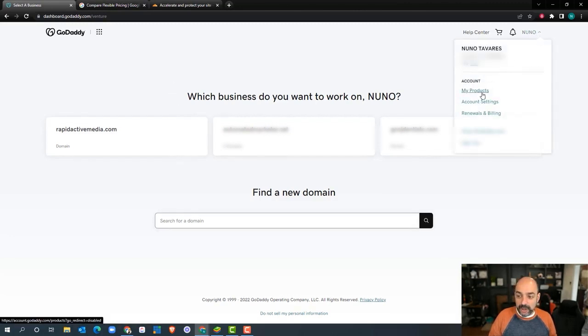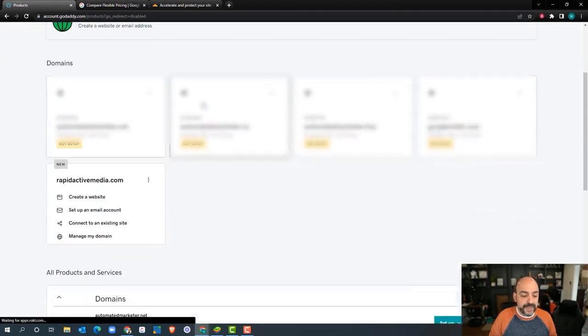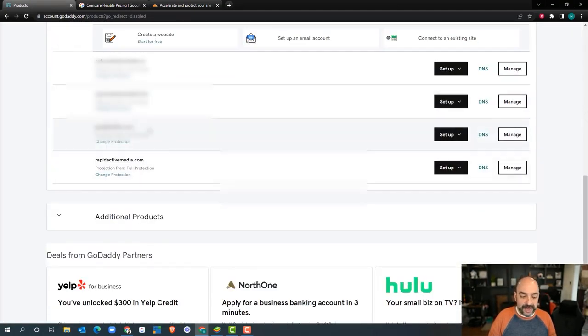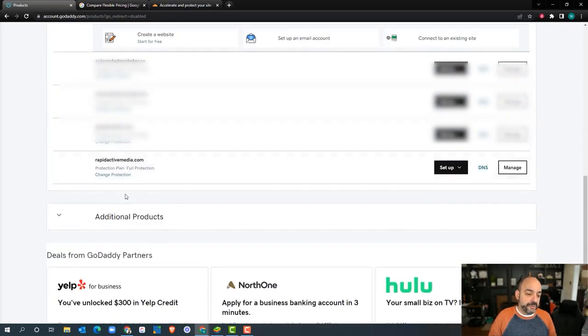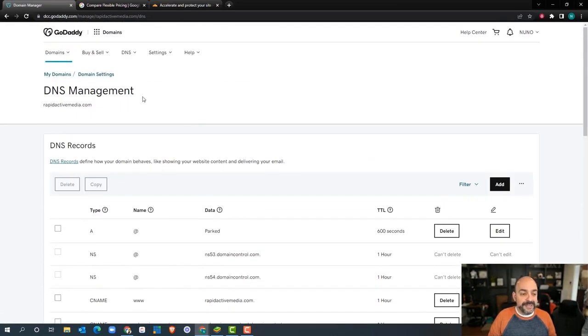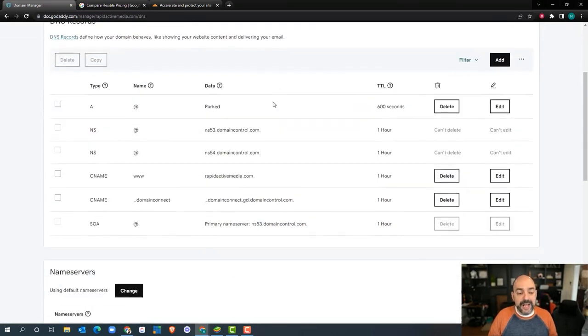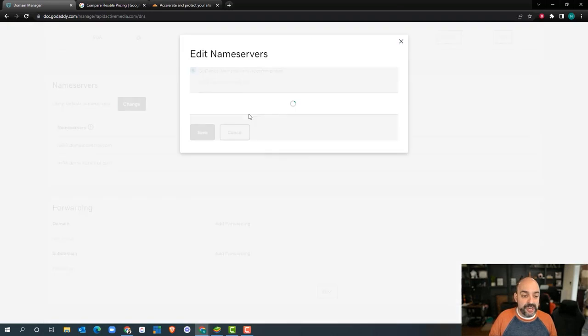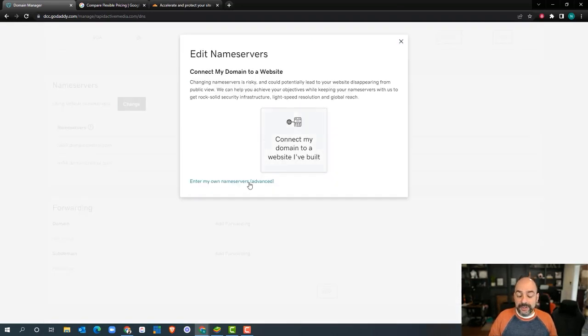I'm going to go to My Products and scroll down to find the domains listed. I'll come to the bottom part, go to DNS, click on that, and once I'm in the DNS management area, I'll go to the name servers. What we're going to do is change name servers. Mind you, GoDaddy is going to warn you against it — we've done this numerous times and don't have a problem with it.